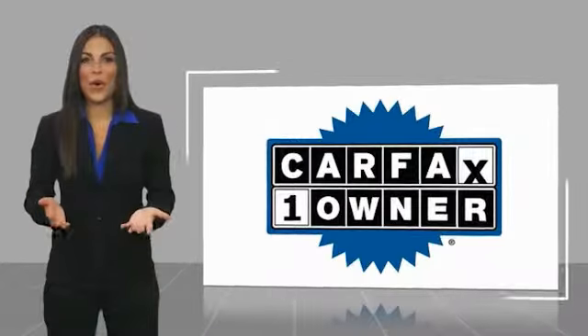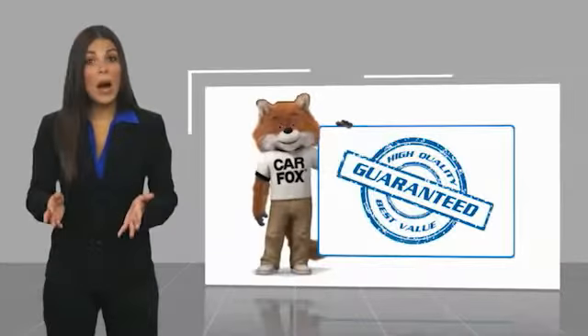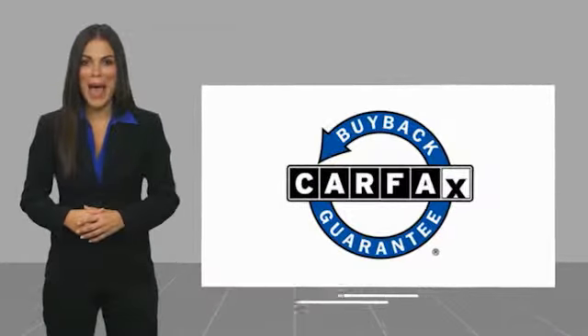This is a one-owner vehicle with a Carfax Vehicle History Report. Be sure to find a complimentary copy of this report online or contact the dealership. This vehicle qualifies for the Carfax Buyback Guarantee. Have a great deal.